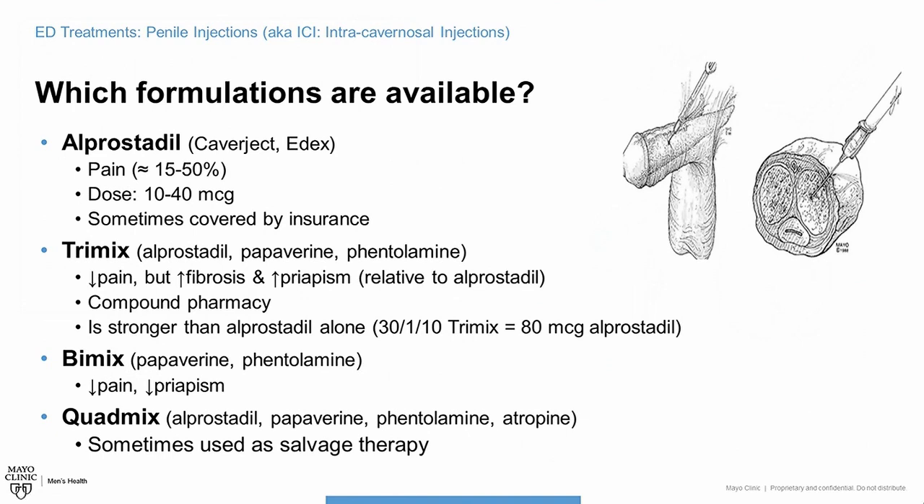They come in a prepackaged kit that travels easily. When you're ready to have sex, you assemble the syringe together — it activates the medicine — and then you inject it and away you go. This approach, using FDA-approved medications, tends to be a little more expensive and your insurance may not cover it.